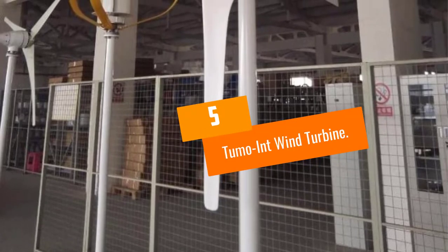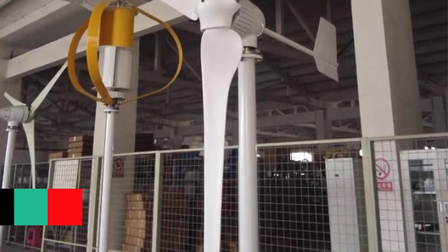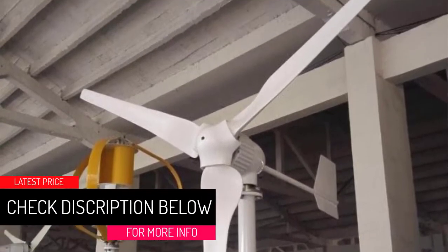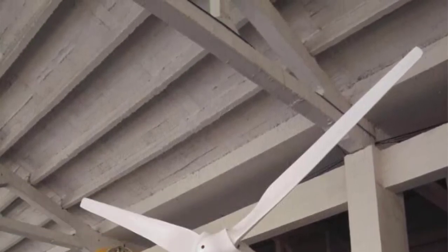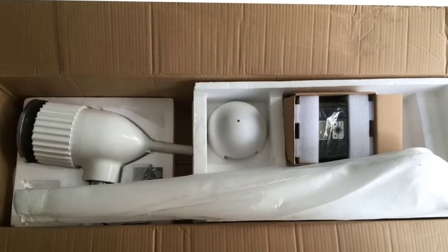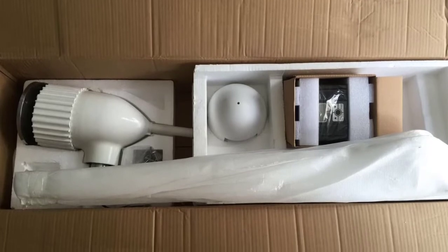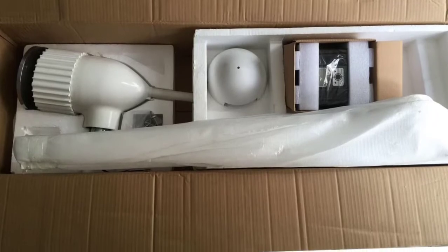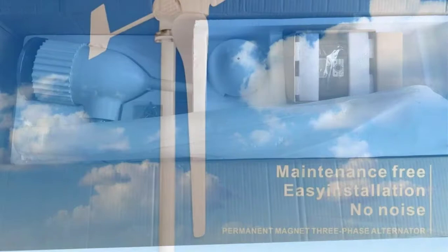At number 5: the TUMO INT Wind Turbine. The TUMO INT wind turbine is a great choice for anyone who wants a long-lasting wind turbine with little maintenance. The company guarantees continued operation for up to 15 years without a single checkup or repair, if properly set up. You can extend its lifespan to up to 25 years with a little time and effort. A warranty also covers you for the first three years of operation after purchase.